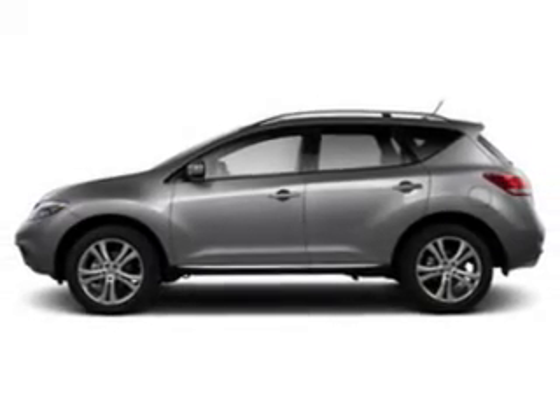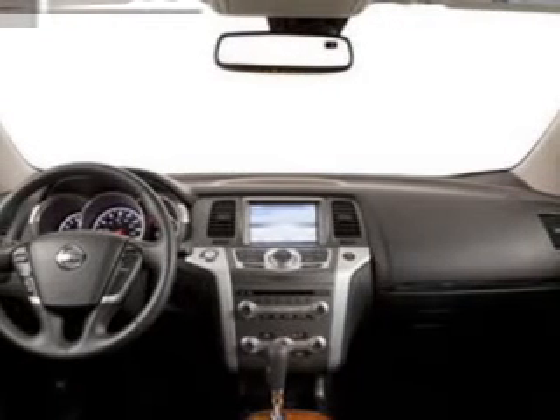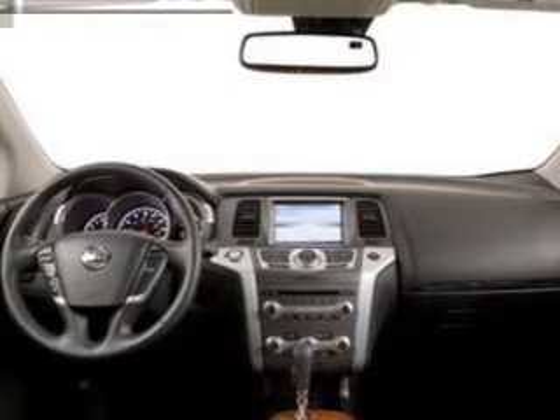Power door locks. Power windows. Cruise control. An AM FM stereo with an MP3 player. Power mirrors. Power steering. Air conditioning.